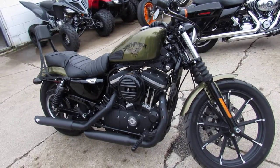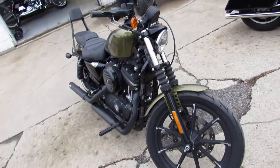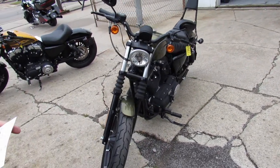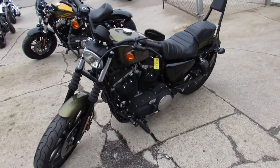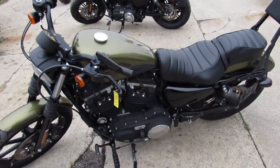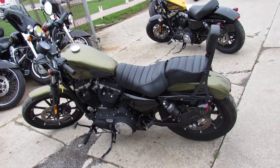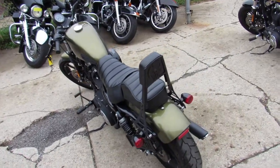Hey everyone, got a used 2016 Harley Davidson Iron 883 for sale — only 5,245 miles. It's got the Vance & Hines exhaust, backrest, and it's ready for the road. Just serviced at the dealership, all fluids are changed. Why buy new? Save thousands — only $7,999. Nice clean bike.